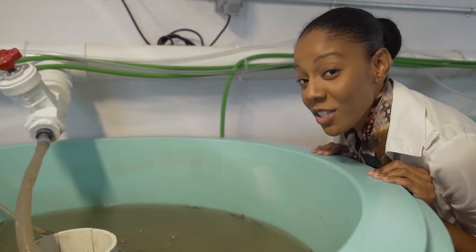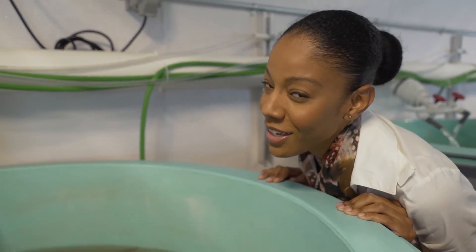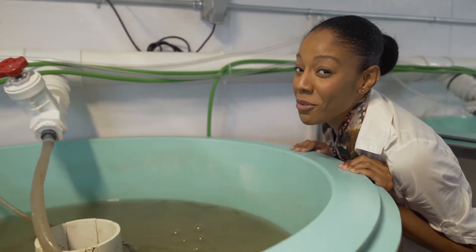They may start small, but thanks to restoration, they get very, very big. Don't call it a comeback. I think it's time for a field trip.